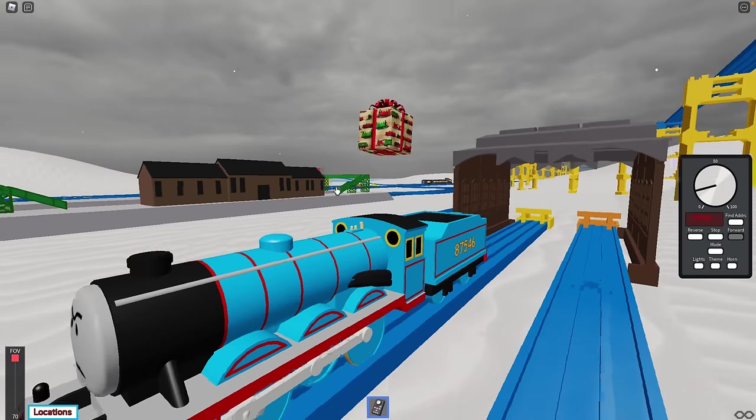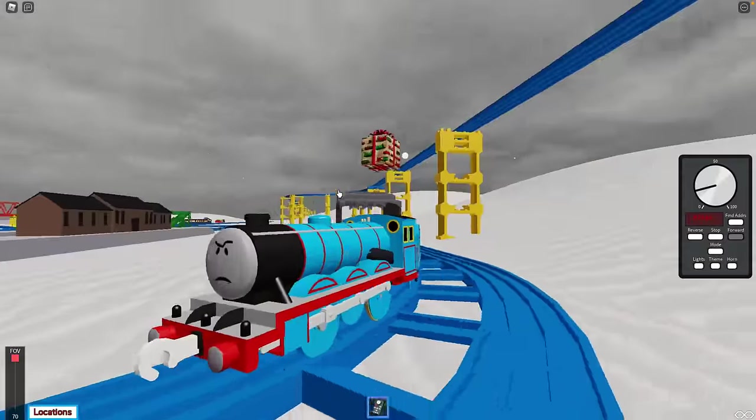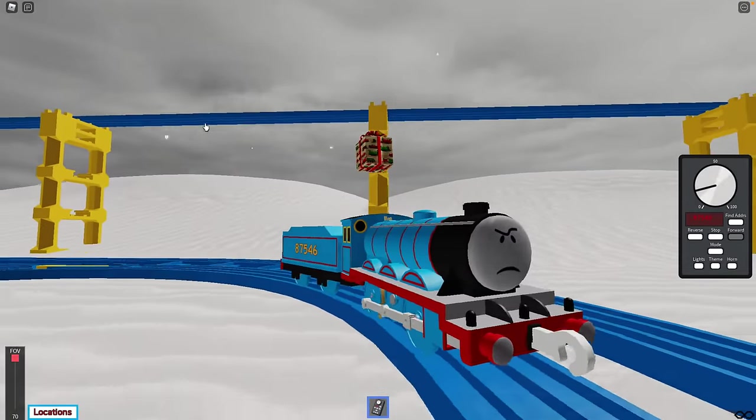Here's eight, seven, five, four, six — he looks happy. Yeah, he looks happy. Like most trains that come on our channel, he's very happy to be here.